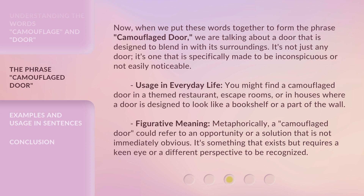Figurative meaning: metaphorically, a camouflaged door could refer to an opportunity or a solution that is not immediately obvious. It's something that exists but requires a keen eye or a different perspective to be recognized.